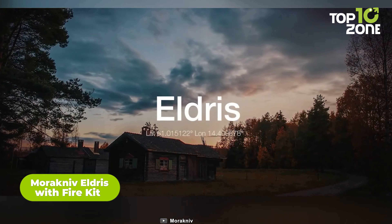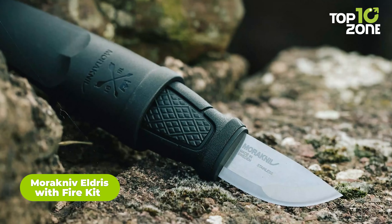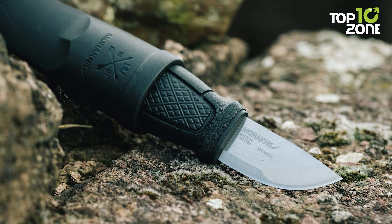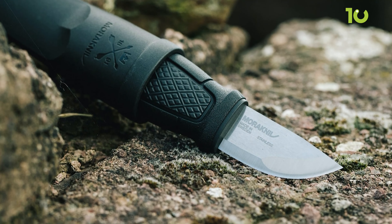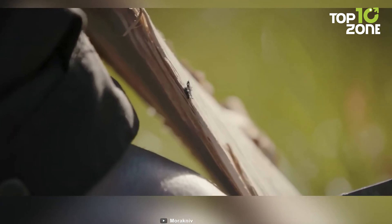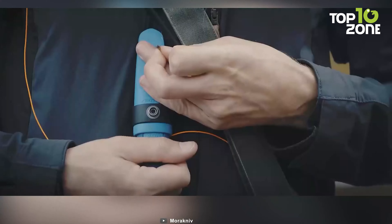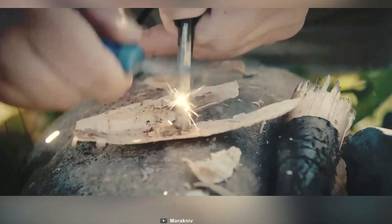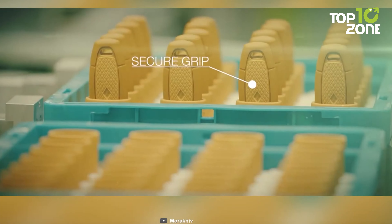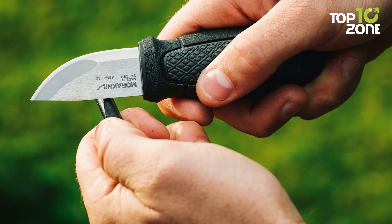The smallest knife ever from Morinif, the Eldris with Fire Kit, has a very simple yet versatile design — small enough to fit inside your pocket, but big enough to perform far more than you expect. It's made of 2mm thick Sandvik 12C27 Swedish stainless steel, which is strong and beautiful at the same time. And it can help you start a fire on your fishing trip, hike, or in any other outdoor situation, as it is compatible with a fire starter. Allowing you to have a secure grip because of its TPE rubber handle and a click lock, this knife is safe to handle.